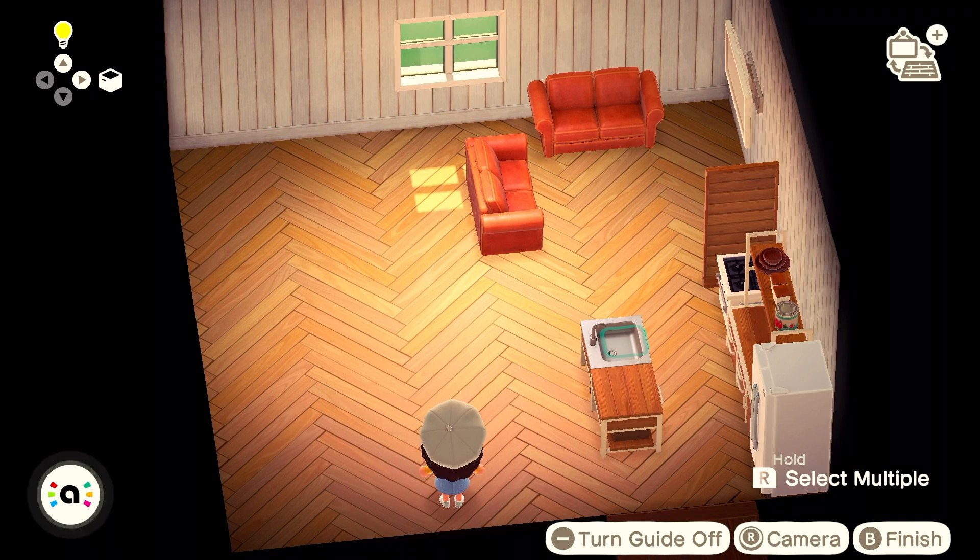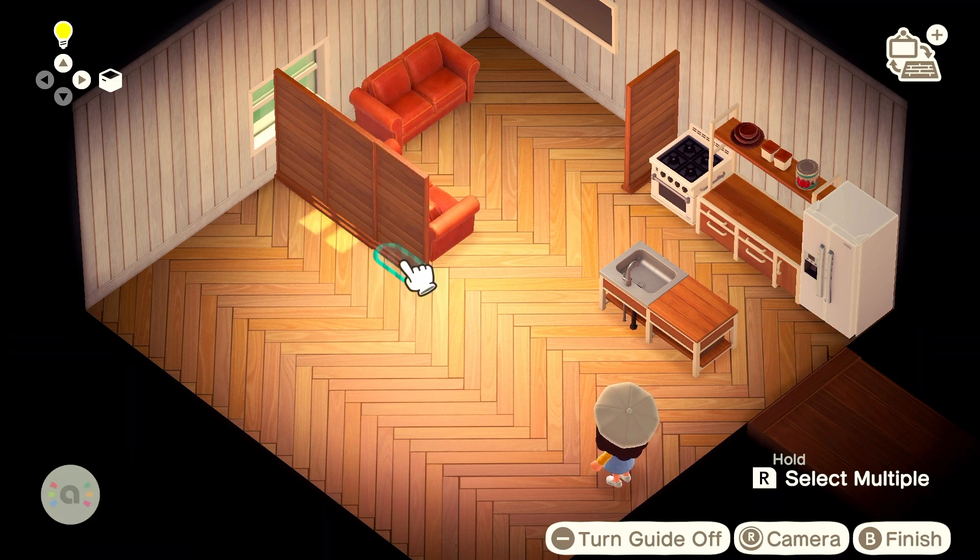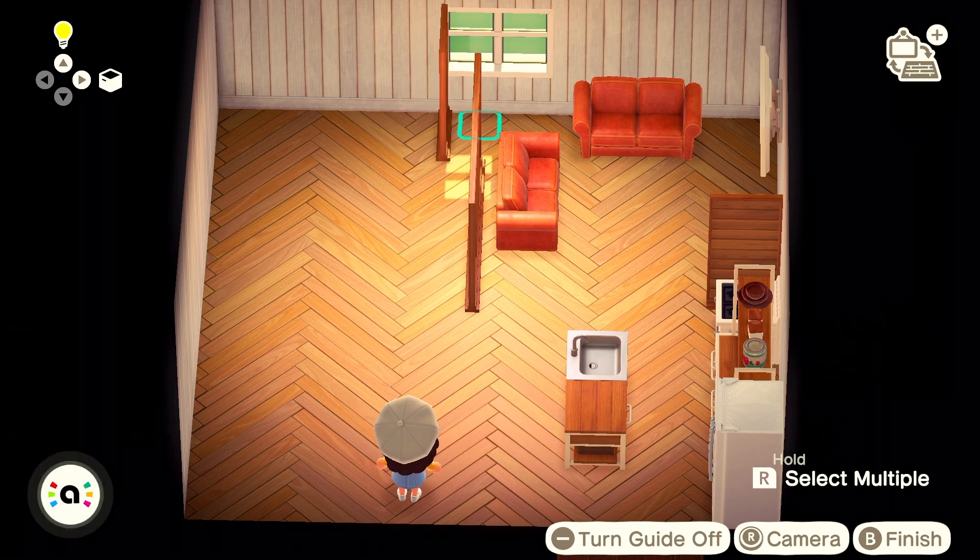I sectioned off the rooms where there are actual separate bedrooms and bathrooms with simple panels, and of course these would be walls in real life, but I just did what I could in Animal Crossing.